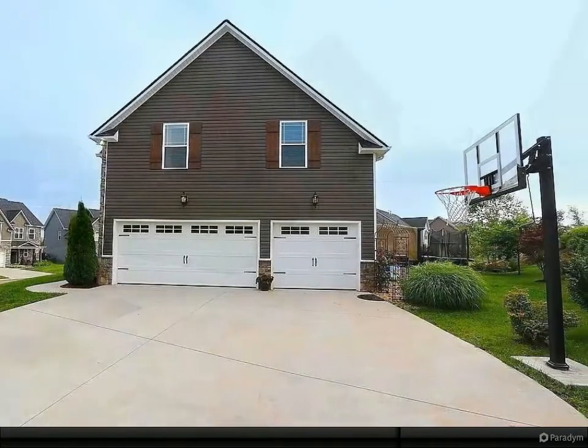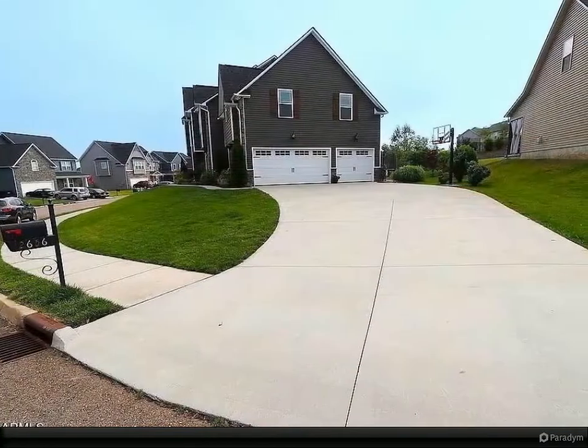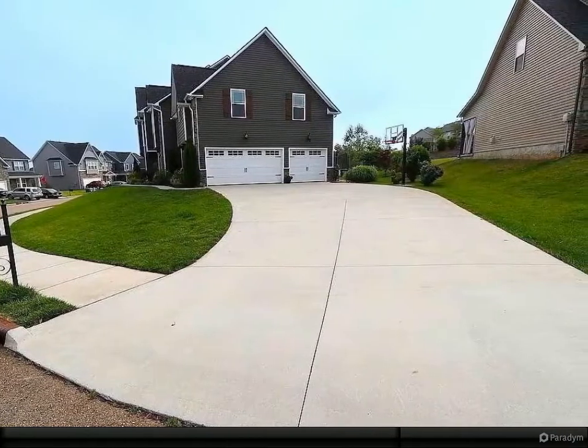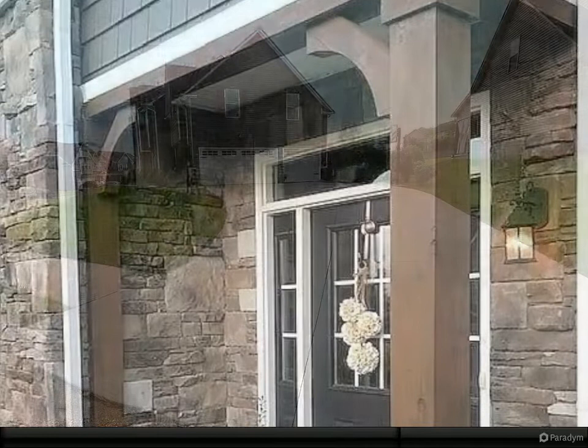The home is surrounded by tasteful custom landscaping and a neighborhood that exudes pride and ownership. The open floor plan connects the living room, dining area, and kitchen area.